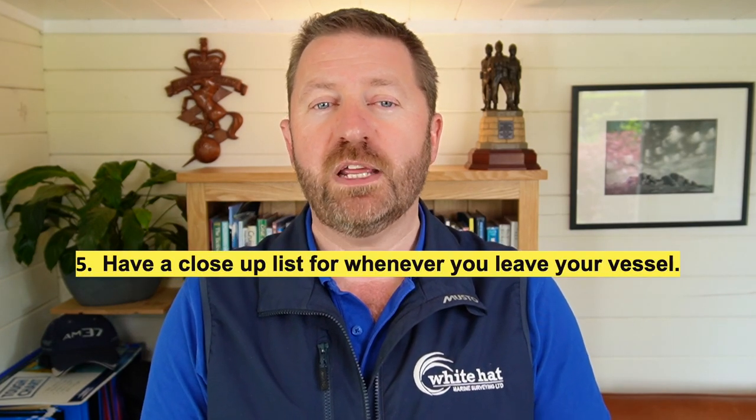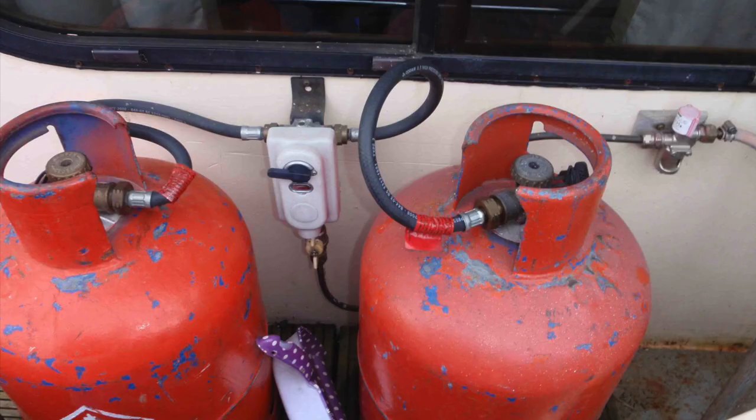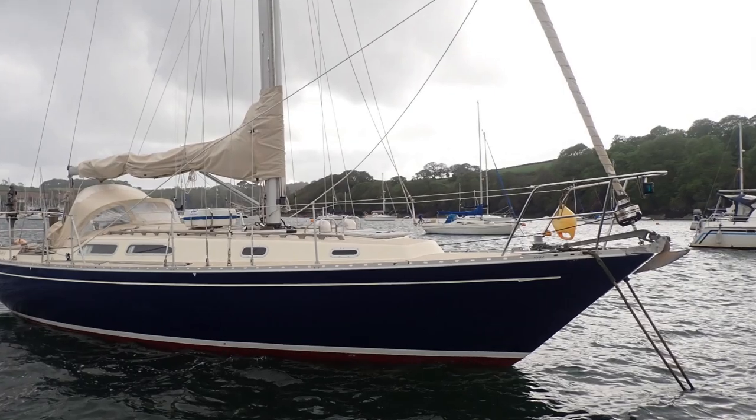The last of the five essential habits I recommend is having a close-up list for whenever you leave your vessel. This is a bespoke list suited to your vessel and its mooring and should act as a checklist. Items on the close-up list might include: check that the hatches and doors are closed and locked; turn off the gas and fuel lines; switch off the batteries; replace any instrument covers; check lockers are locked; and check mooring lines and fenders are set up correctly. Finally, check that any chafe protection is in place. There will be more tasks specific to your vessel, so take some time to compile a thorough list. The close-up list also helps other people using your boat to at least have a decent chance of doing everything correctly in your absence, giving you peace of mind that your beloved boat has been put to bed properly.